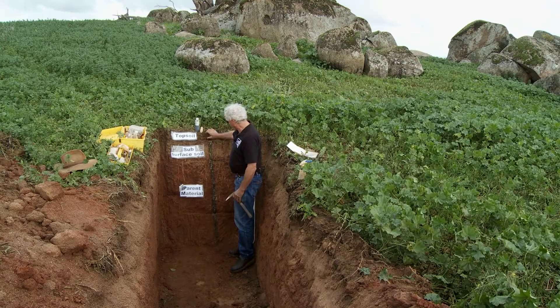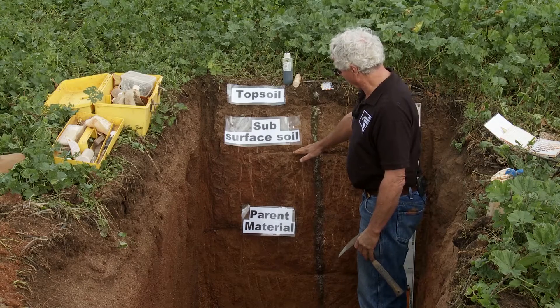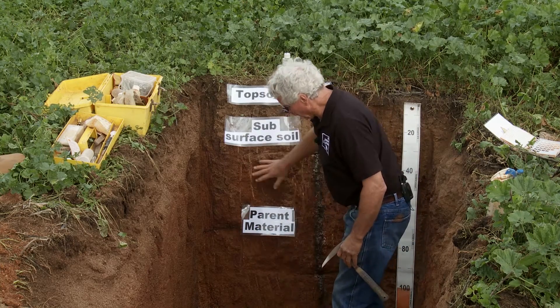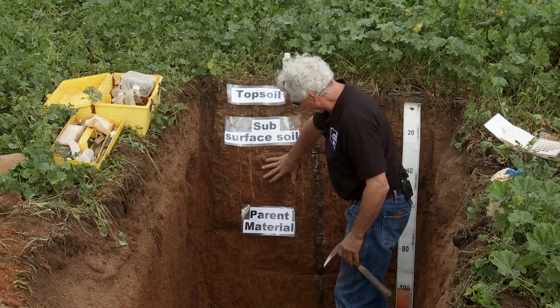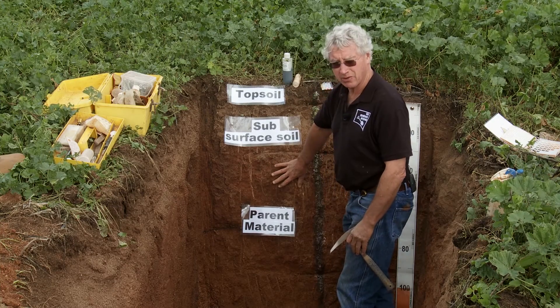From this site, the first thing we see is a very shallow topsoil, a subsurface soil which is only about 30 centimetres deep, and all the old rotten parent material — the rock sitting out there at depth — broken down into a very coarse textured clay soil at depth.